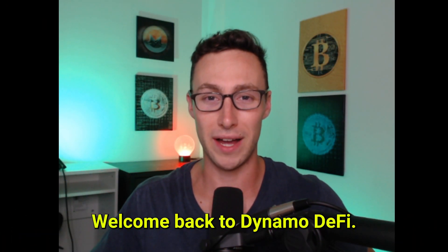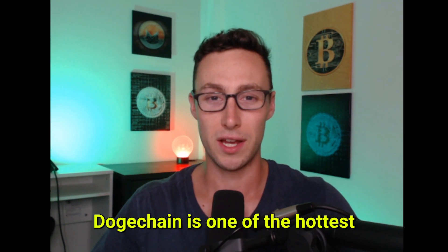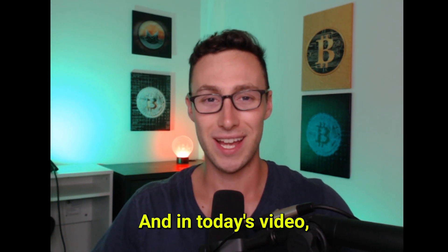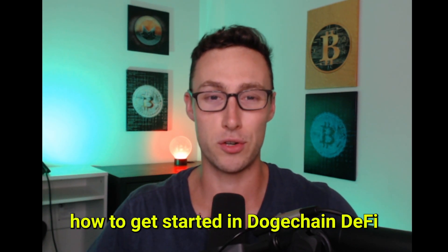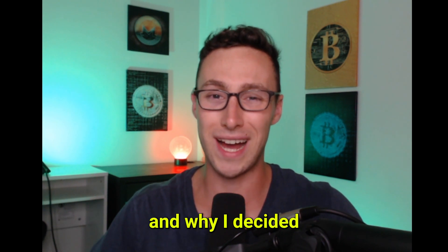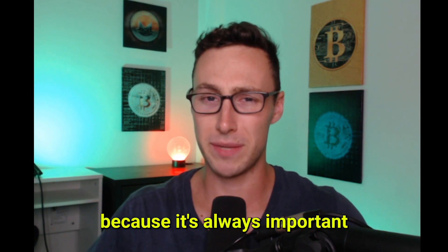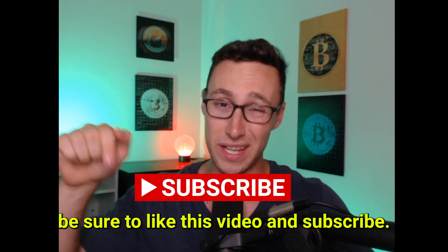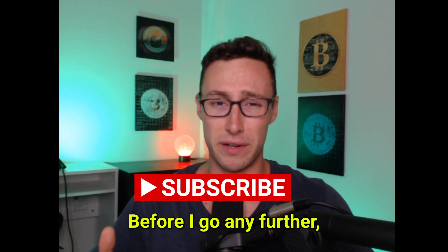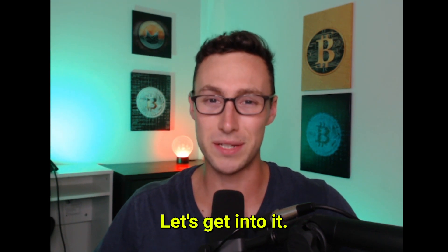Welcome back to Dynamo DeFi. My name is Patrick and in today's video I'm talking about DogeChain. DogeChain is one of the hottest new chains for DeFi and I'll share how to bridge your Doge over to DogeChain, how to get started in DogeChain DeFi, and why I decided to use DeFi on this ecosystem. I'll also go through the risks of DogeChain, because it's always important to take risk into account when doing anything in crypto or DeFi. Nothing I say in this video is financial advice.